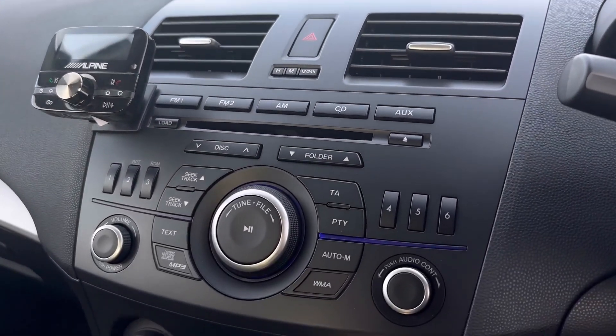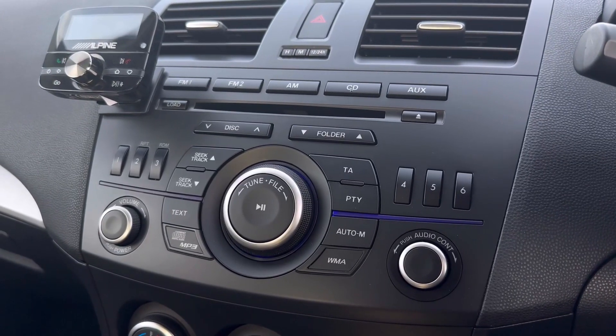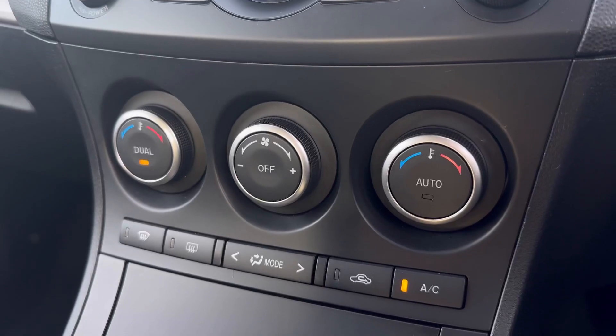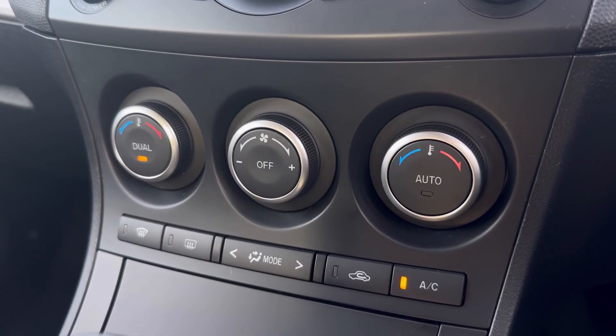Making our way down from here you have the main controls for the system which are nice and simple to use, as well as that CD player. Just below this you'll find a dual zone climate controller so you can adjust each side of the car's temperature individually.